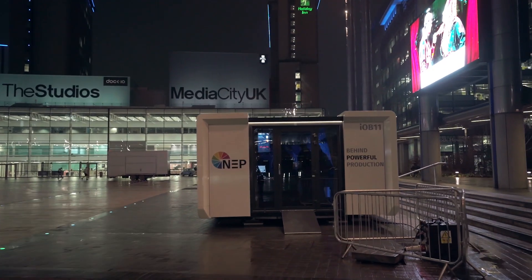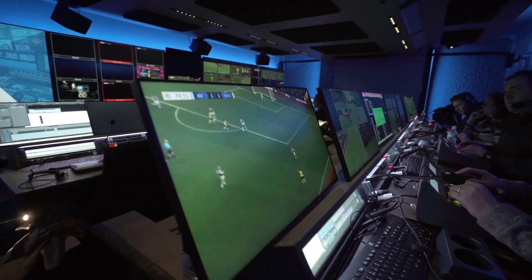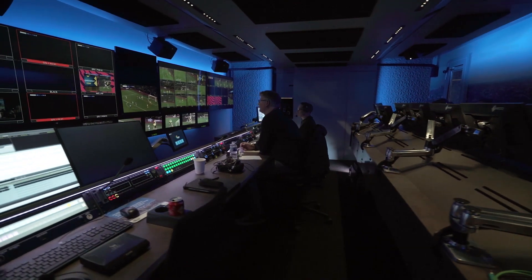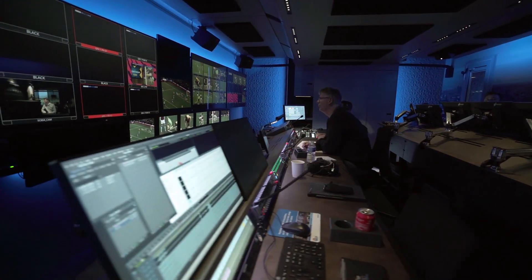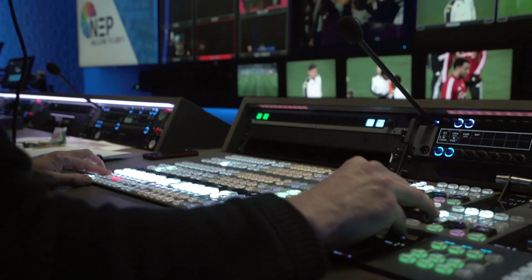Currently we're sitting in the IOB, which is connected over SMPTE 2110 based over IP. It is a flexible working space. We have a series of positions along the front desk and rear desk that can be configured as edits, graphic stations, or EVS positions — whatever suits the needs of the production, we can make it most flexible.